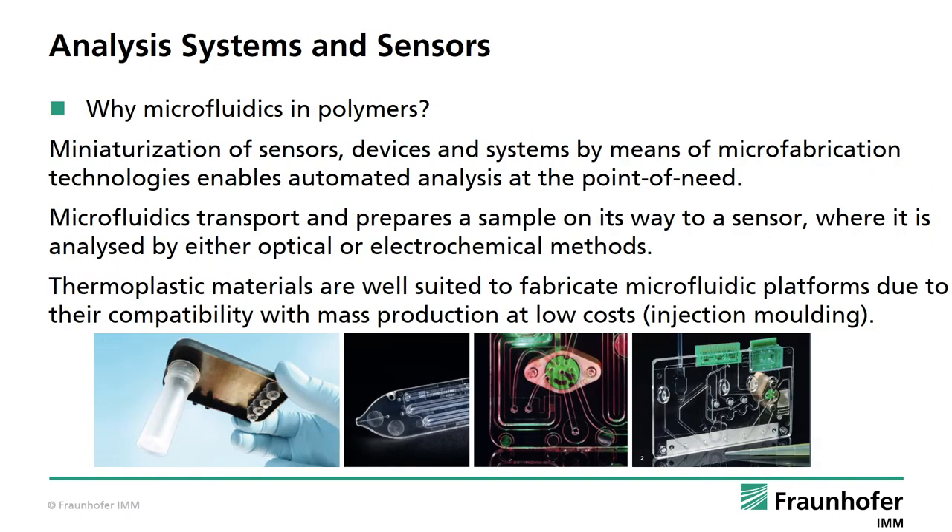Why do we do microfluidics and why in polymers? Miniaturization of sensors, devices and systems by means of microfabrication technologies enables automated analysis at the point of need. Microfluidic transports and prepares a sample on its way to a sensor where it is analyzed by either optical or electrochemical methods. Thermoplastic materials are well suited to fabricate microfluidic platforms due to their compatibility with mass production at low costs, meaning mostly injection molding.